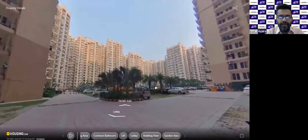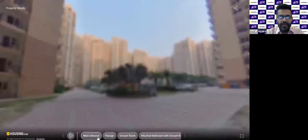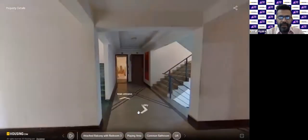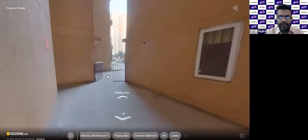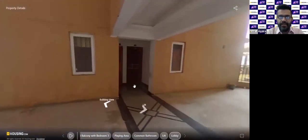The unit we are talking about is a ready-to-move-in unit in the same project. Let's take a look at the unit now — post which I'll be happy to take any questions. Please put those in the chat box or the question-answer box. Now we are at the main entrance. Coming back a little, we see the lift area. This is what the lift area would look like. That's the main entrance, and this side is the lift.